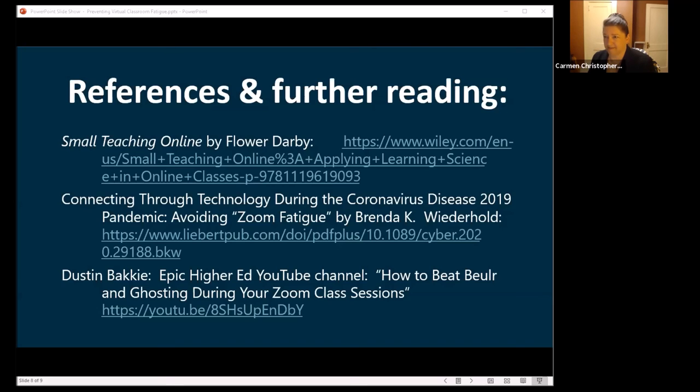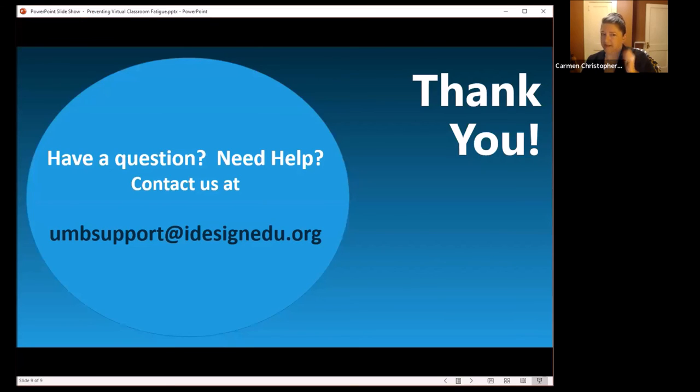We are running out of time, so let me put up my last slide, which has our email again, because I want to make sure you know you can contact us and we will work with you individually, one-on-one.